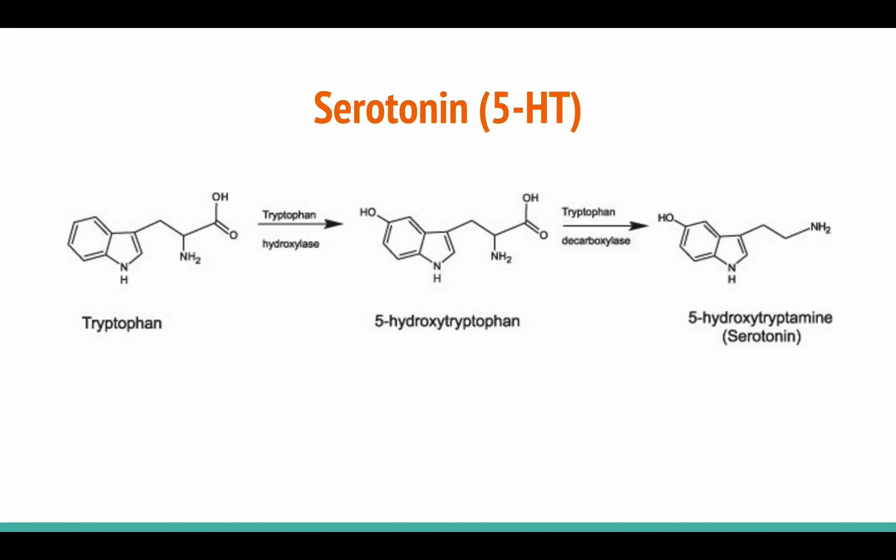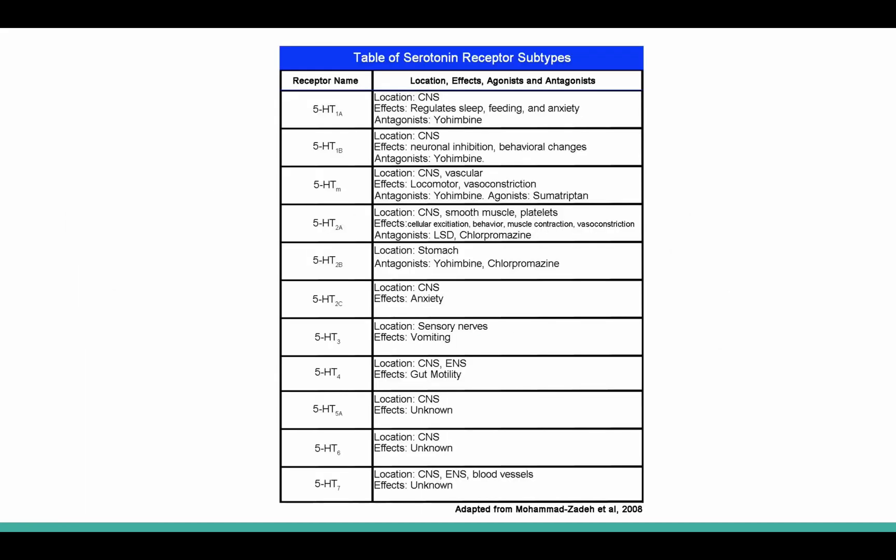Another major neurotransmitter is serotonin, which is synthesized from an amino acid called tryptophan. Serotonin is produced mainly in the raphae nuclei and nearby areas, and it's involved in mood disorders such as anxiety and depression. Serotonin receptors are subdivided into seven families, all of which are metabotropic with the exception of the 5-HT3 ligand-gated cation channel. This is a useful chart if you're interested in the various effects of serotonin around the body.